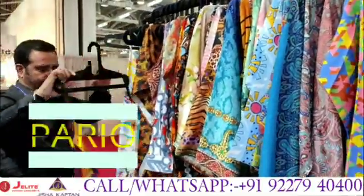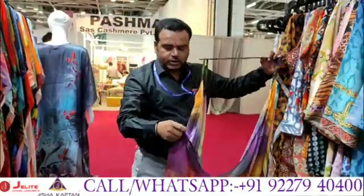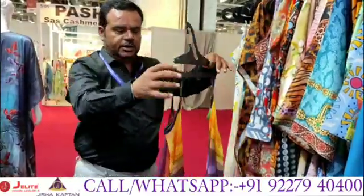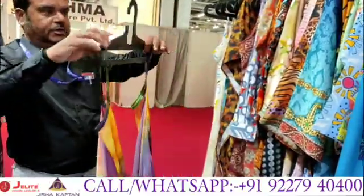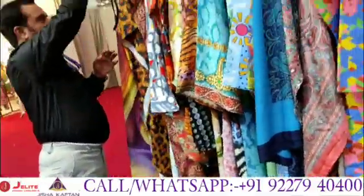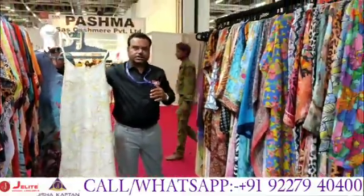We have made pareo also, especially for our overseas customers and overseas buyers. This pareo is very popular there. This is a regular beachwear — we have made it with arm loops, and 20 odd designs are ready in this category also. Then these spaghetti midis, beachwear — all these creations are ready.